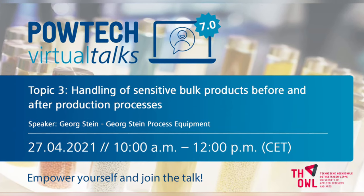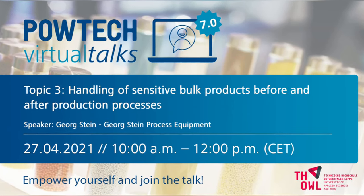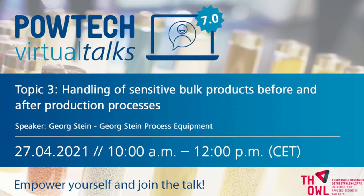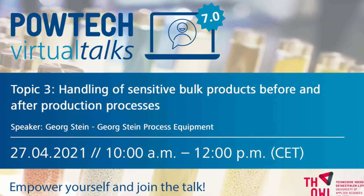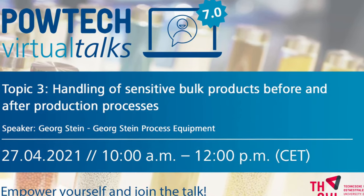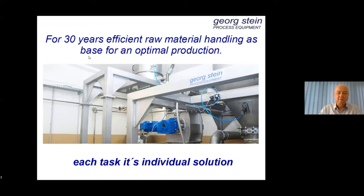Welcome to PAUTEK Virtual Talks on processing of fragile bulk material. Georg Stein from Georg Stein Process Equipment will talk about handling of sensitive bulk products before and after production processes. Good morning and greetings to our partners and friends in Russia and Belarus. My name is Georg Stein.